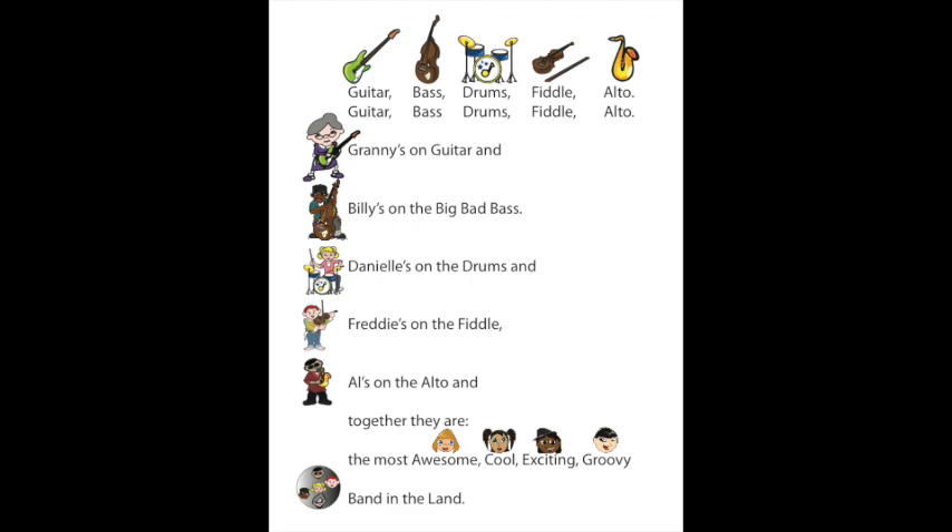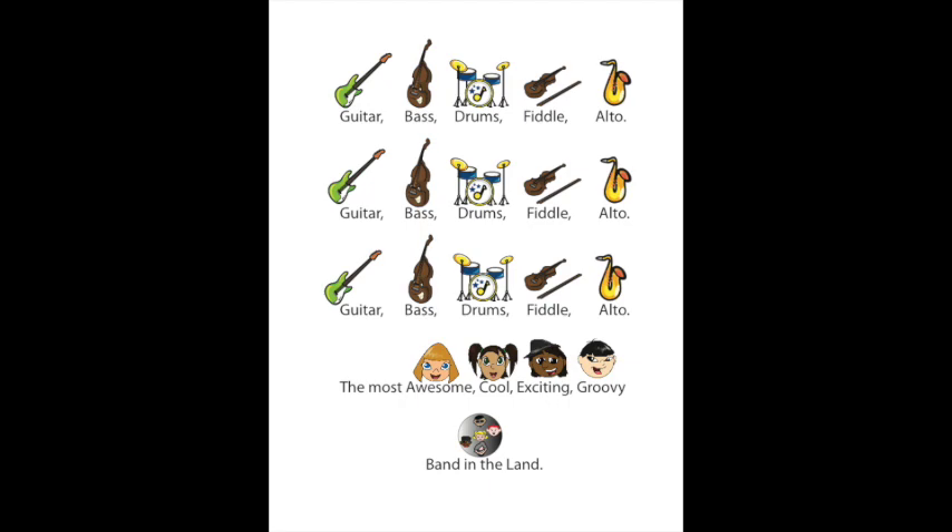Guitar, Bass, Drums, Fiddle, Alto. Granny's on guitar, and Billy's on the big bad bass. Danielle's on the drums, and Freddy's on the fiddle. Al's on the alto, and together they are the most awesome, cool, exciting, groovy band in the land.